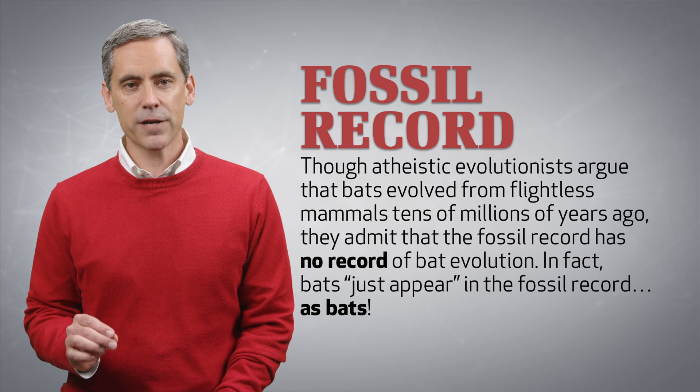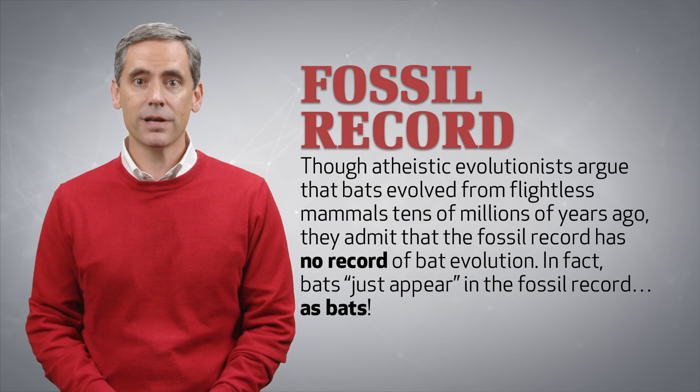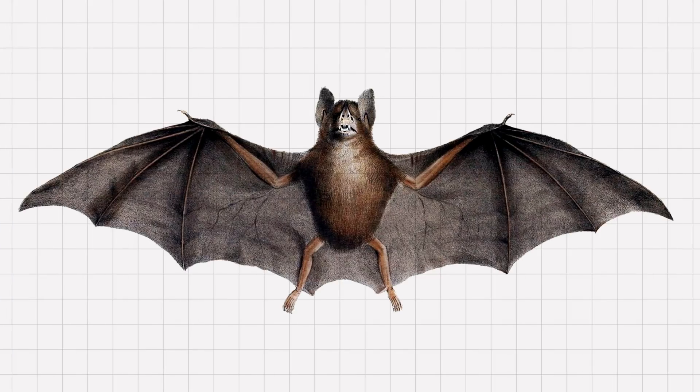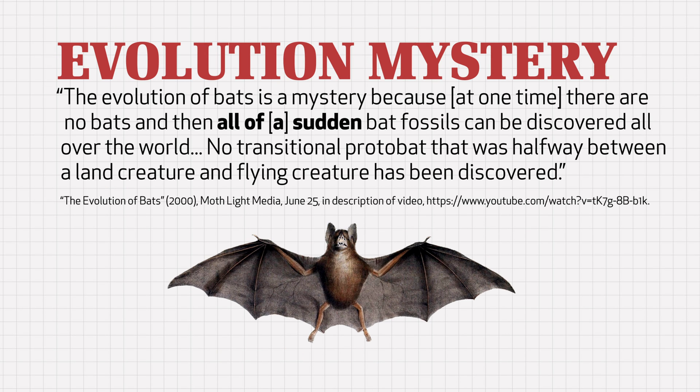Though atheistic evolutionists claim that bats evolved from flightless mammals tens of millions of years ago, they admit that the fossil record has no record of bat evolution. In fact, bats just appear in the fossil record as bats. One evolutionist wrote that the early record of bats is disappointing — their most primitive or earliest representatives are fully transformed as capable flyers. Another evolutionist wrote that the evolution of bats is a mystery because at one time there are no bats, and then all of a sudden, bat fossils can be discovered all over the world. No transitional protobat that was halfway between a land creature and a flying creature has been discovered.